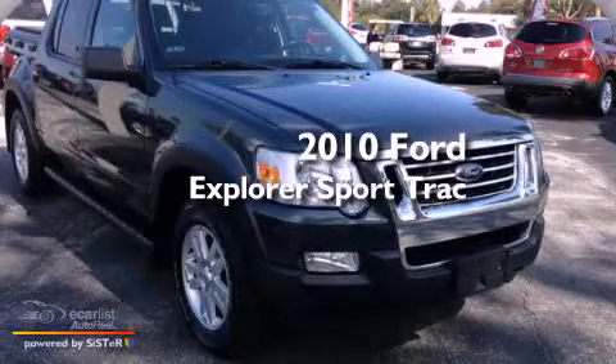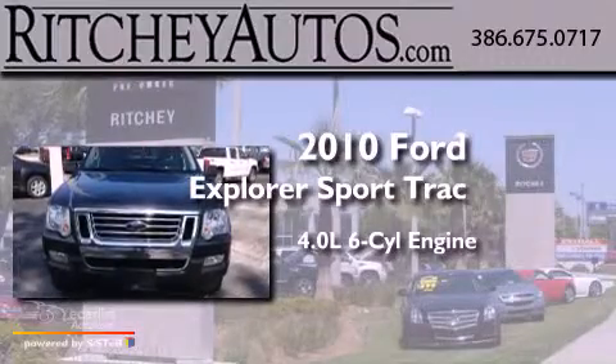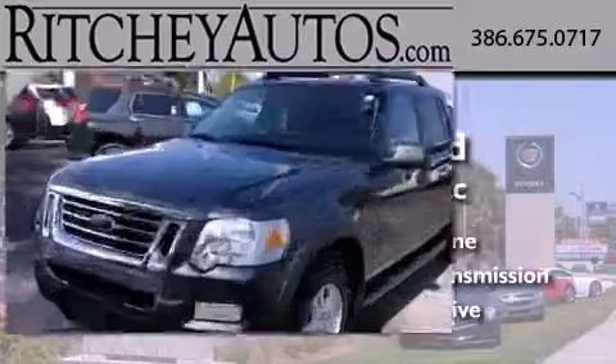This is a 2010 Ford Explorer. It features a 4.0-liter six-cylinder engine, an automatic transmission, and the added safety and control of four-wheel drive.